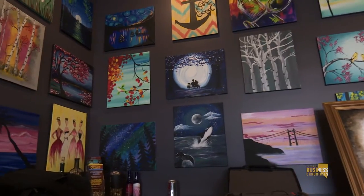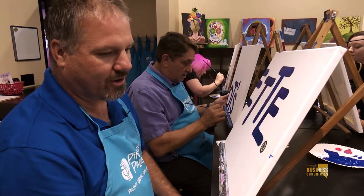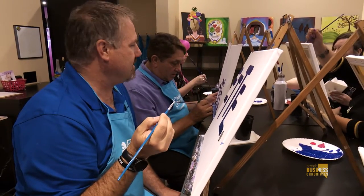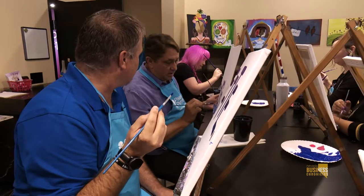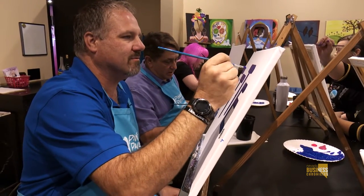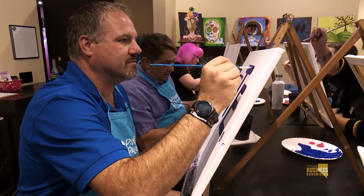The most common thing we've heard from customers who leave is they'll come up to our artists or assistants or even us behind the bar and just say thank you. And they're like, thank you for what? They say, thank you for unlocking something inside me that I didn't know existed. That's one of the main reasons we opened Piñot's Palette — because we just love to see smiles on people's faces.